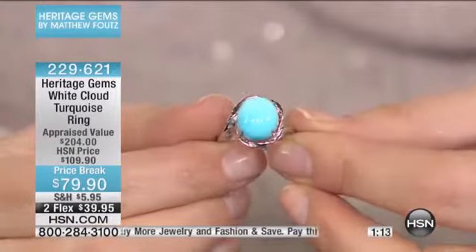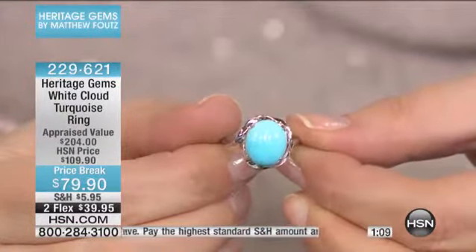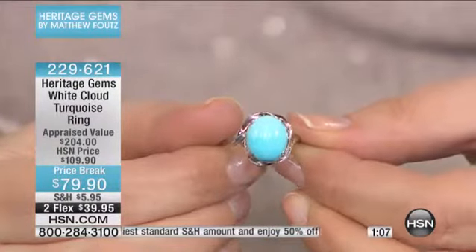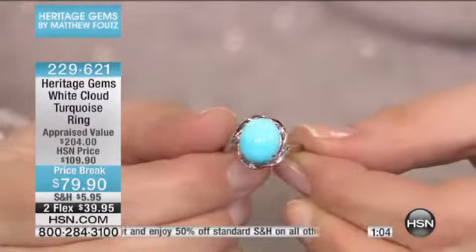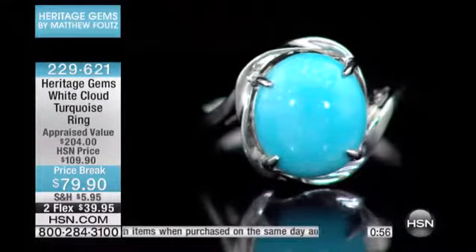One of the things about White Cloud is that because it was a new find with large stones coming out of it, you could cut larger stones, which you really can't do in Sleeping Beauty anymore. Those sizes of stones we haven't been able to cut in 10 years. So it kind of reset the clock and allowed us to do some fun things from a design standpoint and give you a different look.